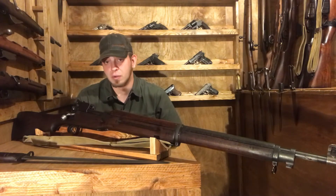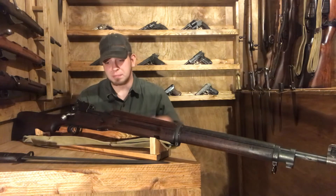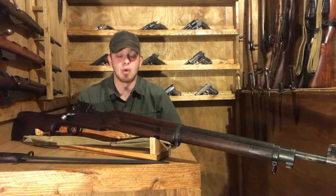They are a smaller capacity, though — only five rounds. As such, if the gun wasn't used as a sniper rifle, it was usually second line or rear echelon.